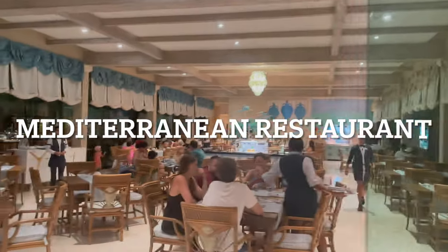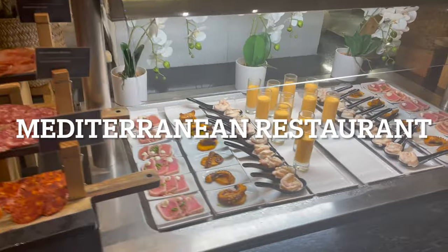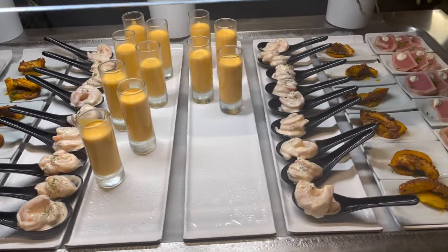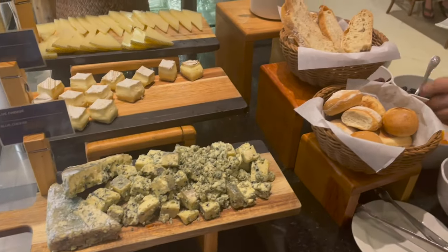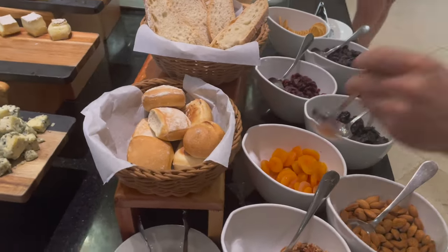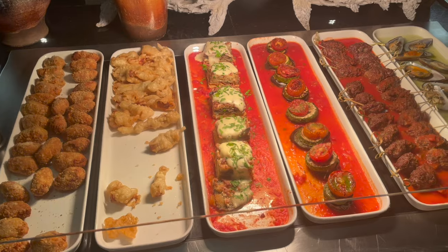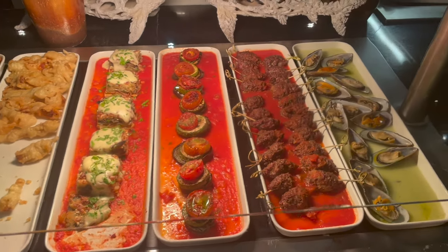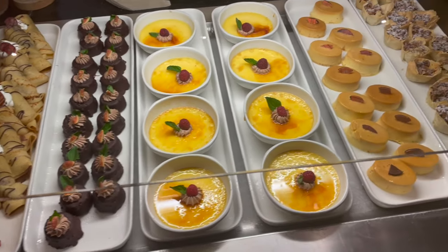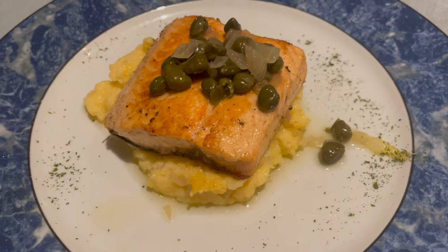The Mediterranean restaurant serves appetizers and desserts buffet style. There is tomato gazpacho, shrimp cocktail with pink sauce, octopus, marinated tuna, a variety of cheeses like manchego, blue cheese, and brie, a selection of dried fruits and nuts, salads with quinoa and other toppings, and warm dishes such as kebab skewers, lasagna, and oysters. For dessert, you can choose from crepes, flan, and other small chocolate and nut desserts. For my main meal, I had the salmon with polenta and capers.